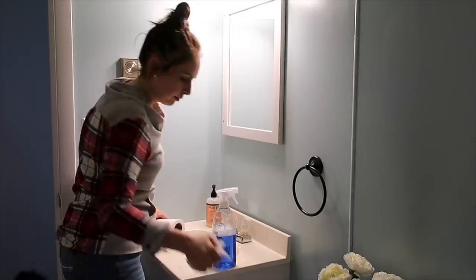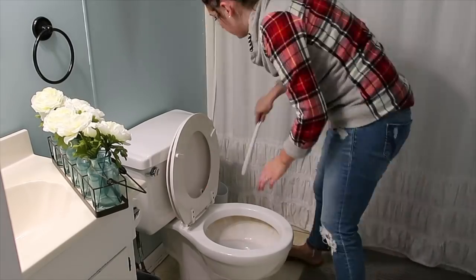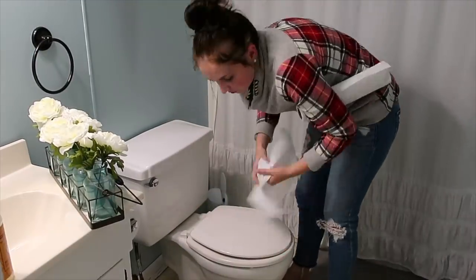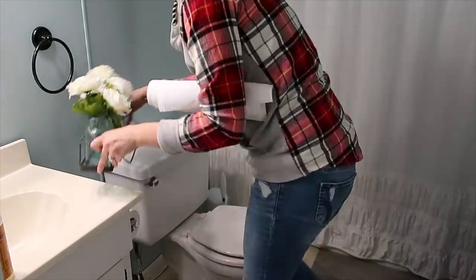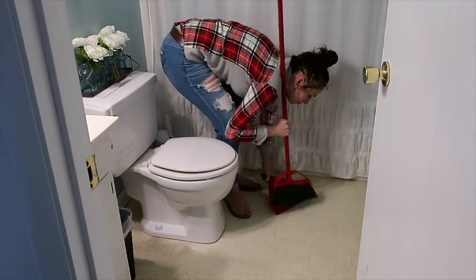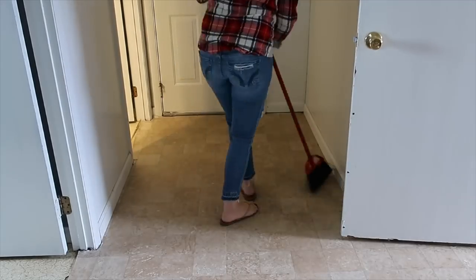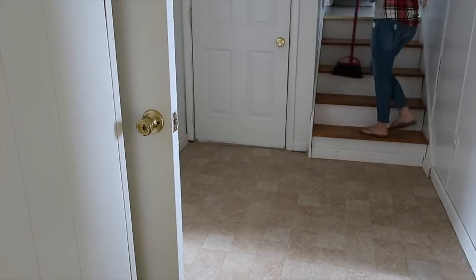Next I went down to the bottom level of the house where our other bathroom is. I used my Clorox little wand — I'll link it below — those disposable ones for the inside of the toilet, then did the same thing to the outside that I did upstairs. The floors down here in the bathroom and laundry room are very stained, so I do my best to keep them clean but they don't always look pretty.